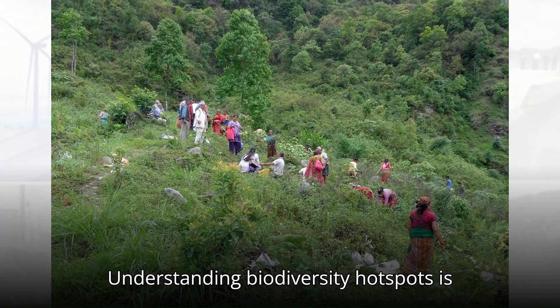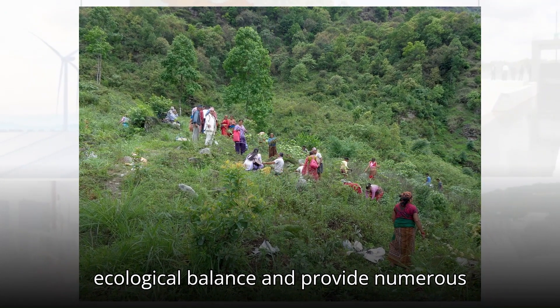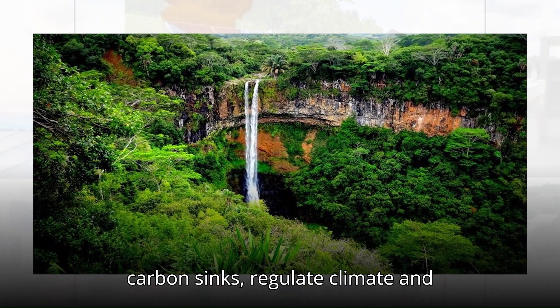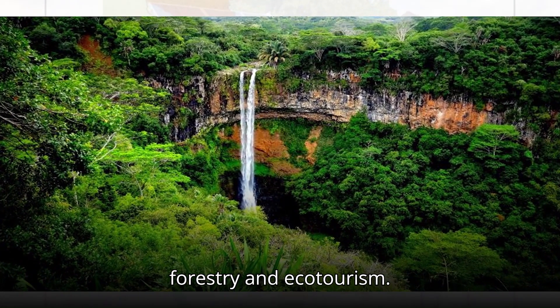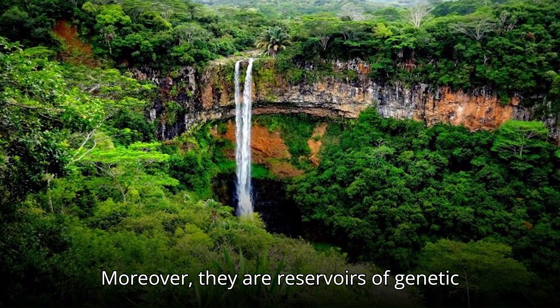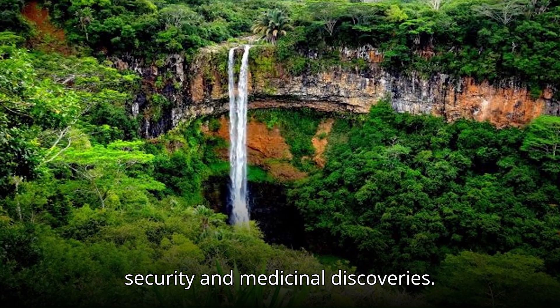Understanding biodiversity hotspots is critical because they are vital for ecological balance and provide numerous ecosystem services. They act as carbon sinks, regulate climate, and support livelihoods through agriculture, forestry, and ecotourism. Moreover, they are reservoirs of genetic diversity, which is essential for food security and medicinal discoveries.